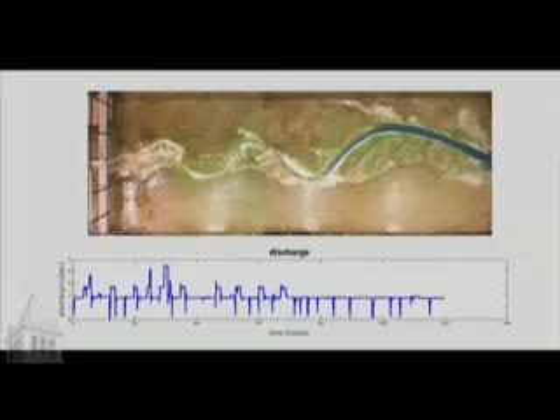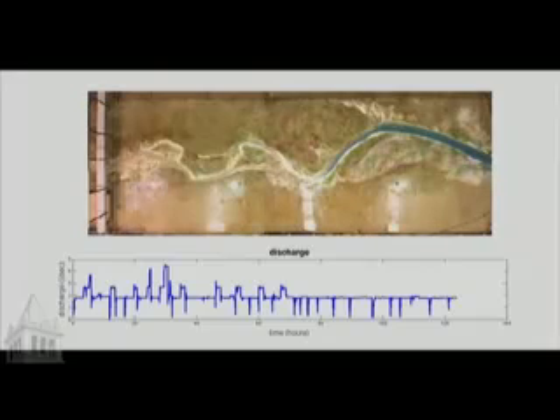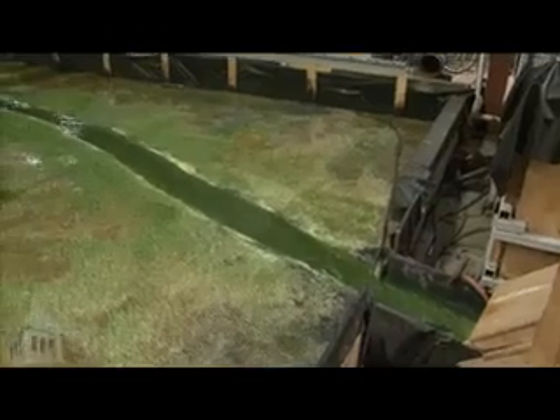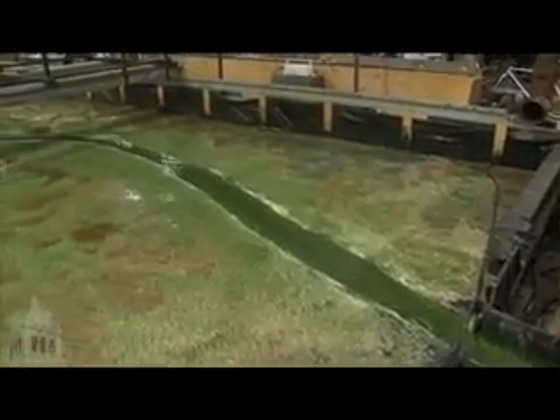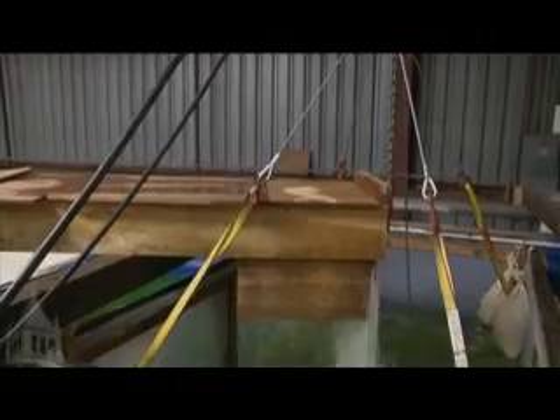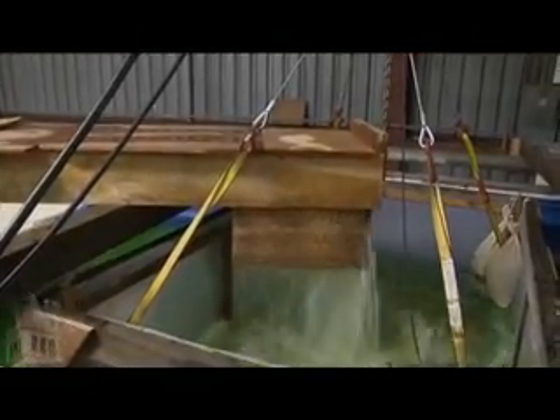We take measurements of the velocity of the flow. We take measurements of the water surface profile through time and how that evolves. We measure the amount of sediment going in and the amount coming out. The sediment is sucked out of the bottom of the flume and transported to a large basin, where we have a basket attached to a load cell that measures how much sediment is coming out.